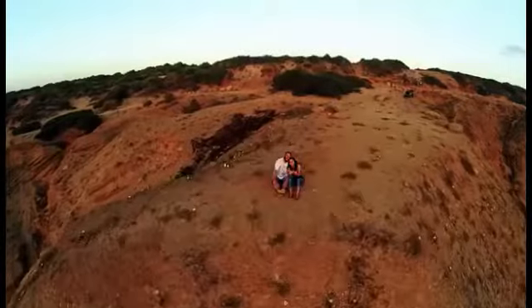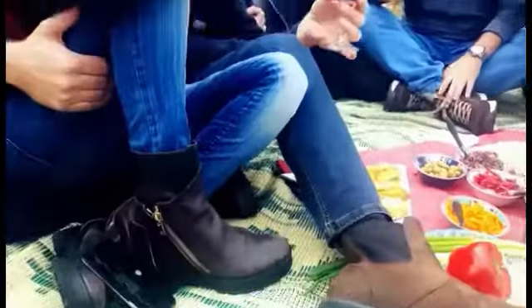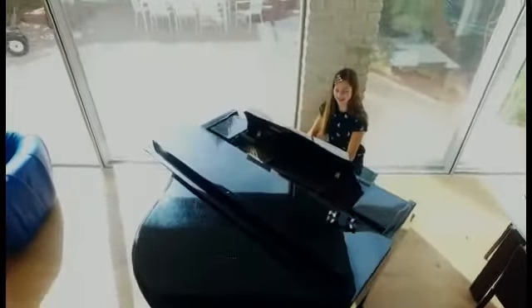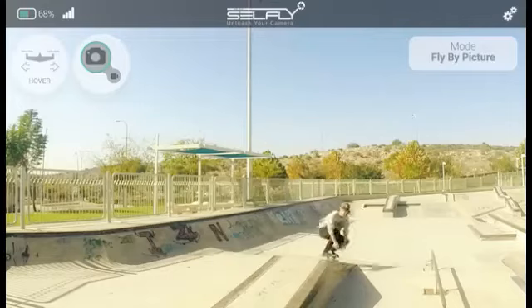There are moments you want to cherish from your unique point of view. Moments you can't recreate. When you want to experience and capture the moment at the same time. When you need to unleash your camera and let it fly.